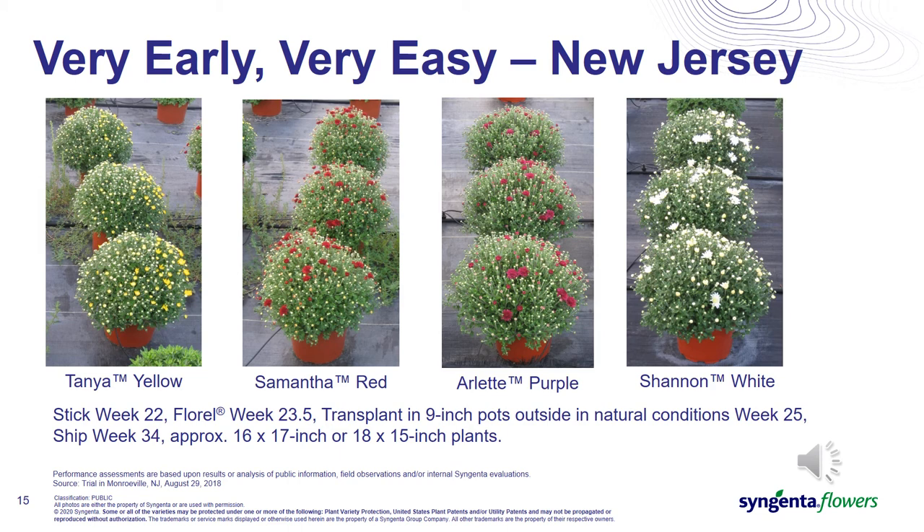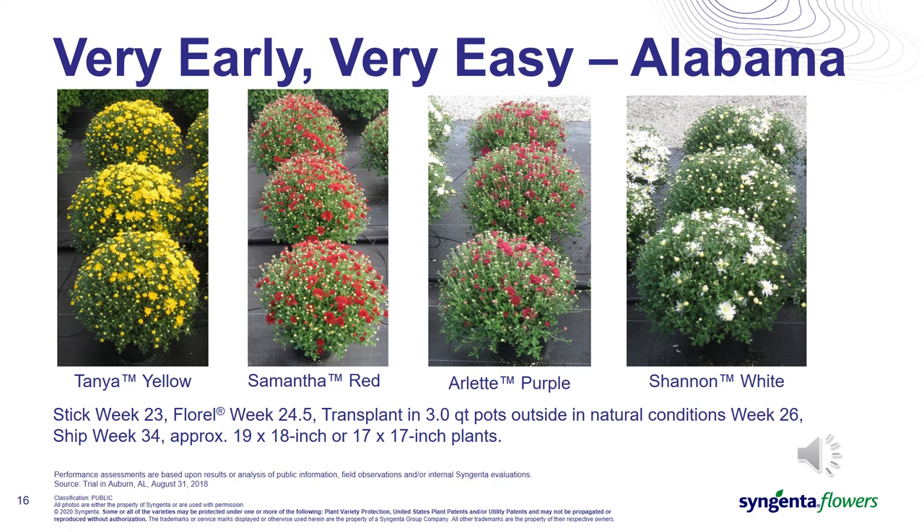These pictures from New Jersey show the same four varieties under very similar crop conditions — sticking in week 22, one Florel in propagation, transplanted into nine-inch pots in week 25. Photographs were taken a few days later on August 29th, but again easily could have shipped in week 34. Plant size was more than enough to fill out the three-quart pot requirement. In this third example, under the high temperature and short photoperiod conditions of Alabama, we have the same four varieties with photographs taken on August 31st, showing even more open color — but still able to make that week 34 ship stage. In this case: sticking week 23, one Florel in propagation, transplanting in week 26, and making more than enough size for the three-quart pot.